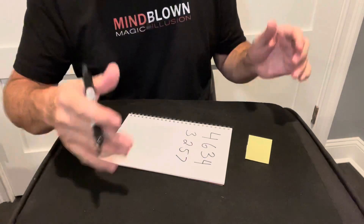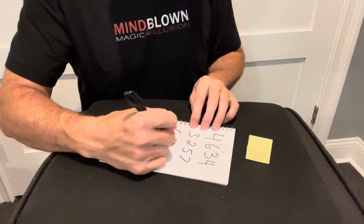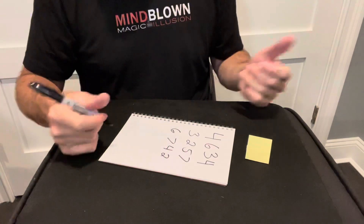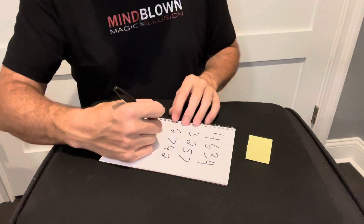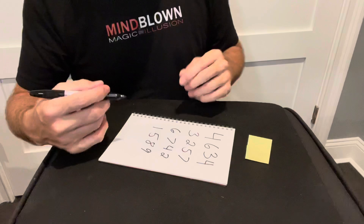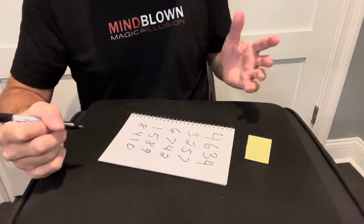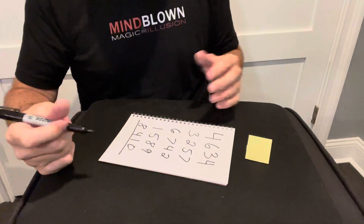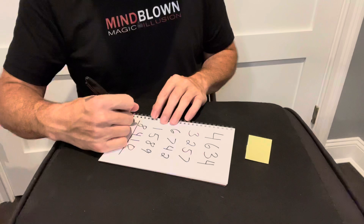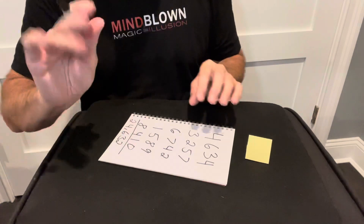It really is their choice. Now I'm going to put another random number on the page: 6742. Then I'm going to ask them to give me one more random number — let's say they said 1589. Now I'm going to put one more number on the page: 8410. Now I'm going to ask them to take out their calculator and add up all the numbers on this page.